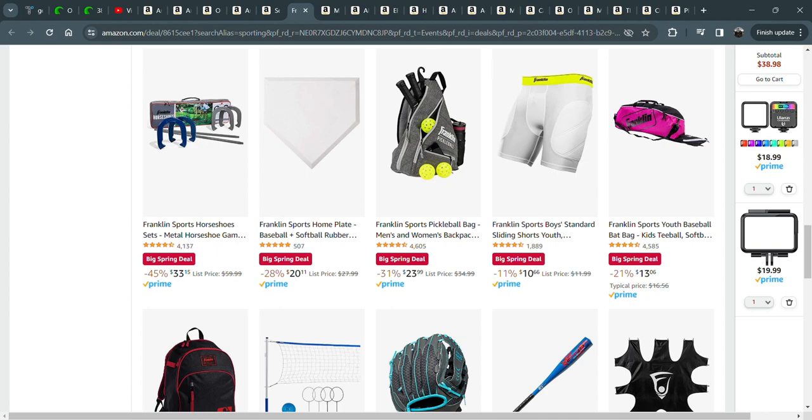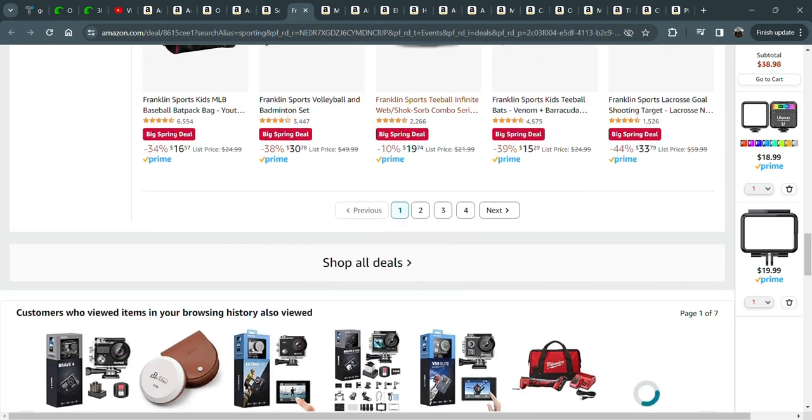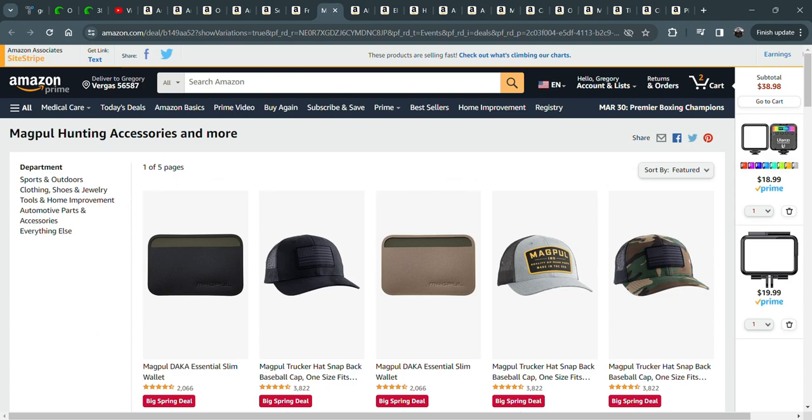We have a pickleball court now, just easy walking distance from our house. This makes it easy for the kids or me to pack the pickleball stuff up and carry it to the court. We used to have a net in our driveway — we have a fairly big driveway — so now that bag comes in pretty handy.